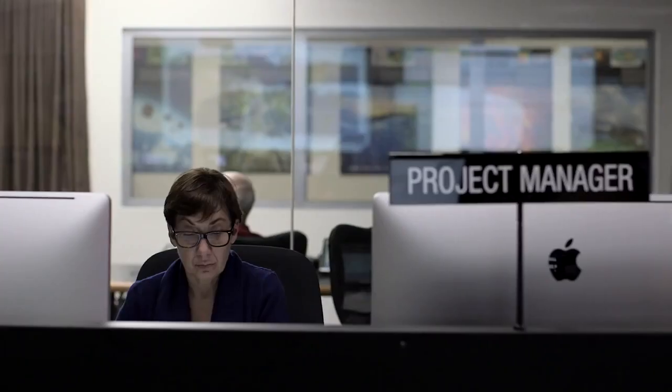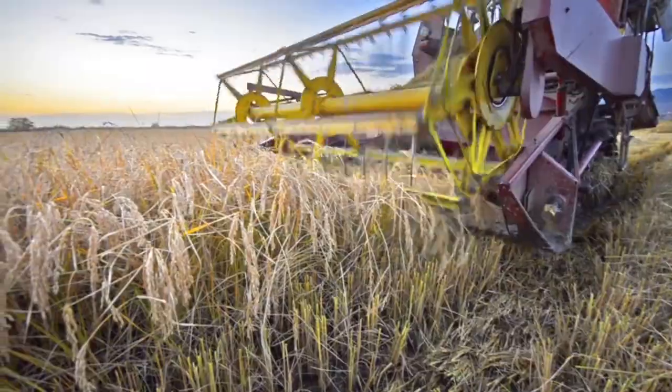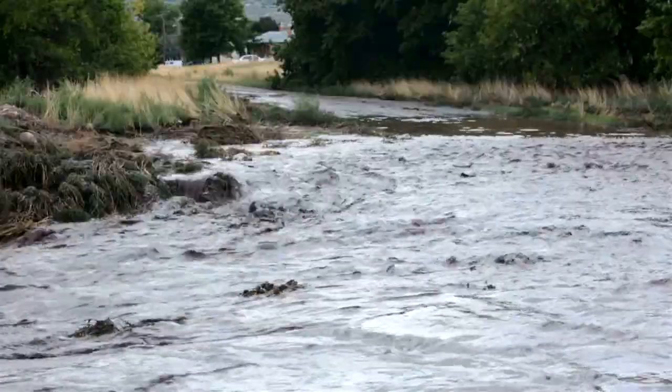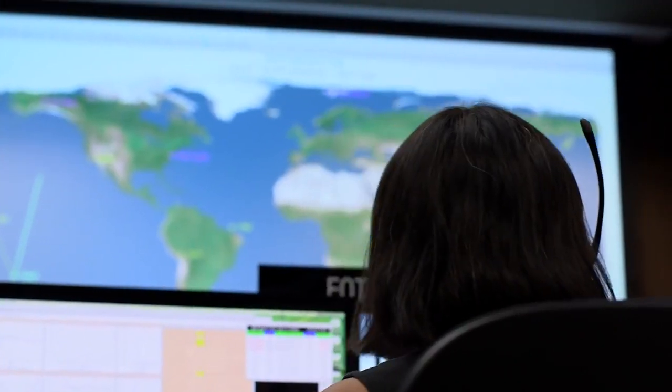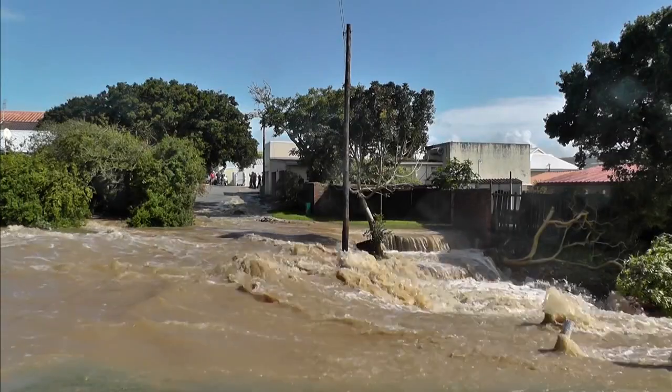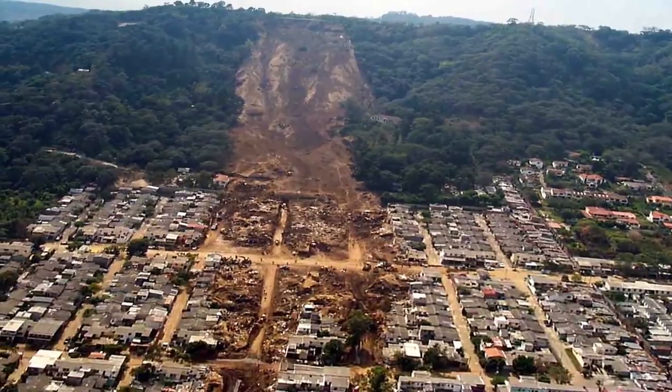We can use the data to help forecast crop productivity, conditions for floods to occur, the extent of droughts, risk for wildfires, and also for vector-borne diseases that can occur in regions where there's lots of surface water. And it'll help us mitigate the impacts that these phenomena have on people's lives.